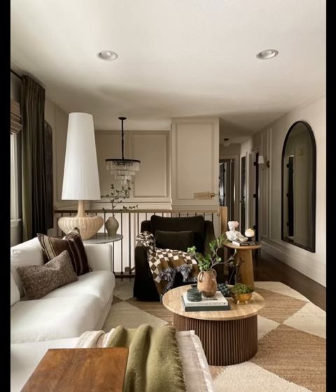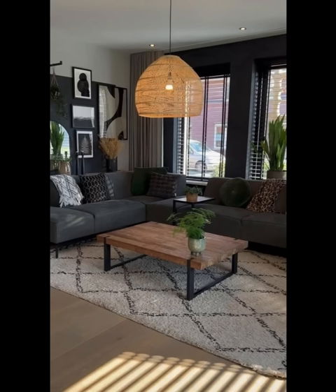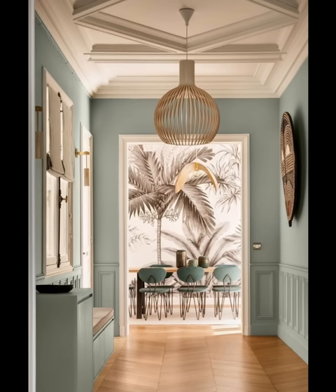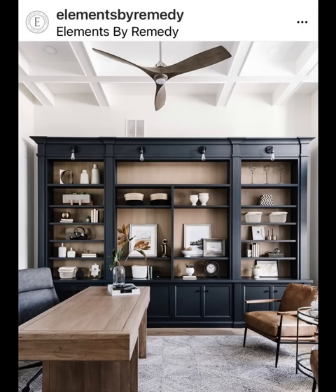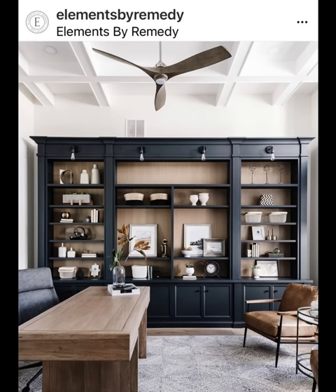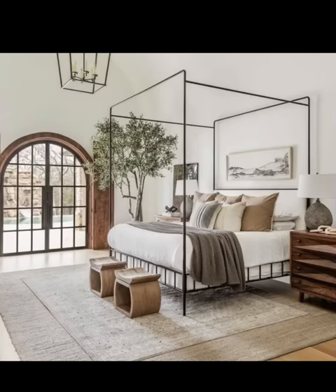Maximize natural light by using large windows and strategically placed mirrors. This not only reduces energy consumption but also creates a vibrant, organic atmosphere. When selecting curtains, rugs, and cushions, opt for organic fabrics like hemp, organic cotton, or linen. These materials are not only sustainable but also provide a cozy and inviting feel.